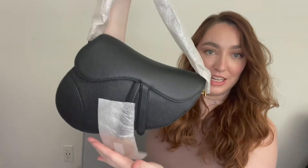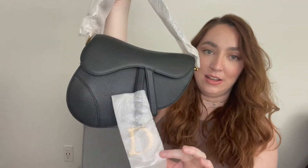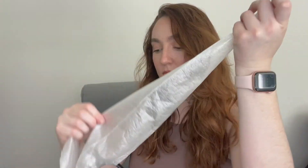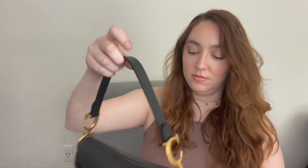Here it is in the dust bag. I got the black saddle bag with the gold hardware. The Dior black saddle bag with the gold hardware and the monogram on the side. I've been wanting this bag for a long time — I've been stalking it online and I just decided I wanted to go in and get it.